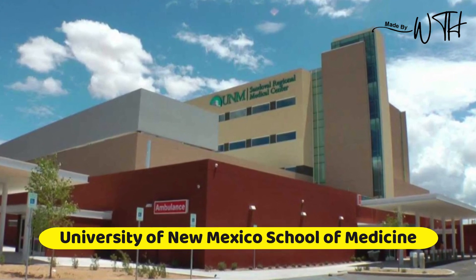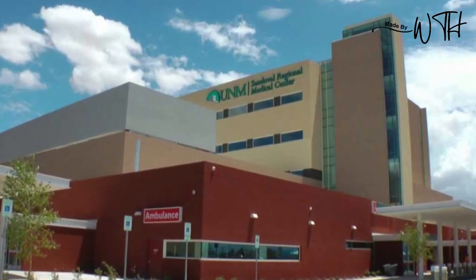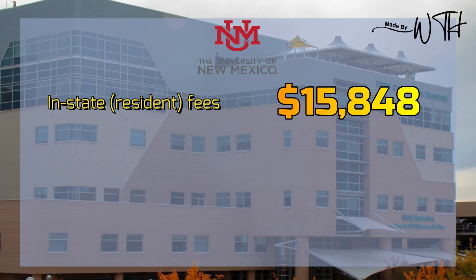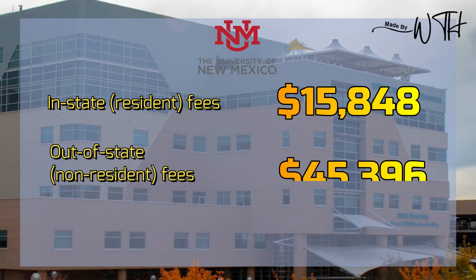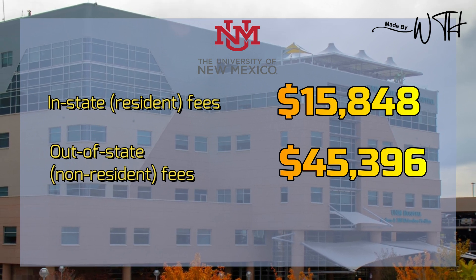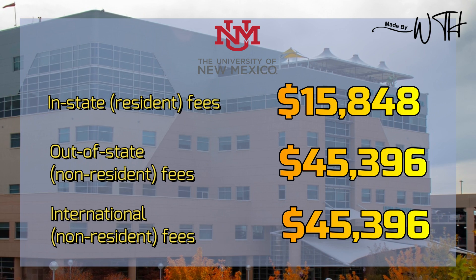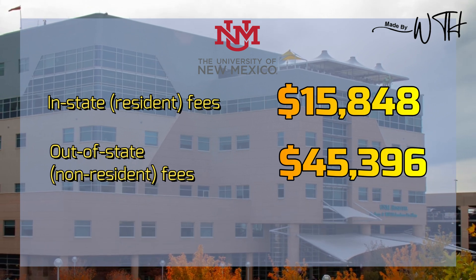Number three: University of New Mexico School of Medicine. In-state resident fees: $15,848. Out-of-state non-resident fees: $45,396. International non-resident fees: $45,396.